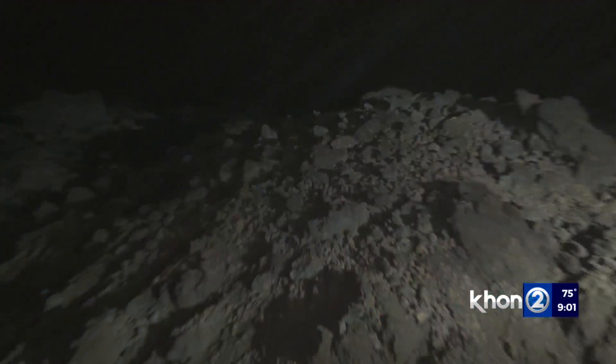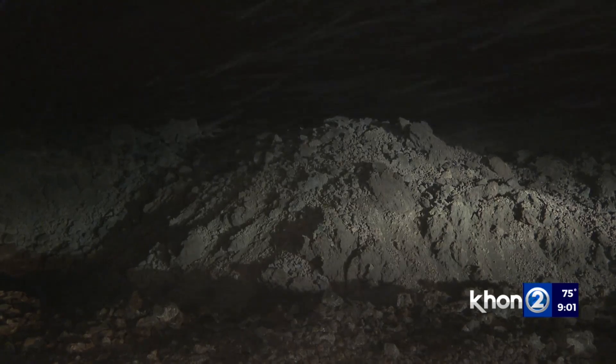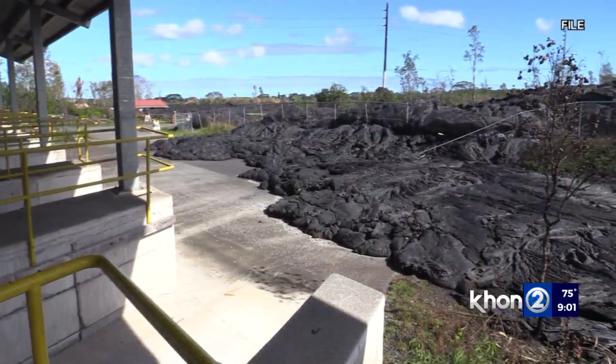A'a flows tend to be very rough and covered with loose stones, which we call clinkers. They can be anywhere from dust size up to almost car size. Pahoehoe, on the other hand,